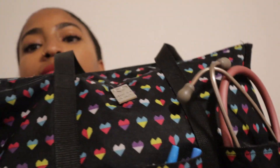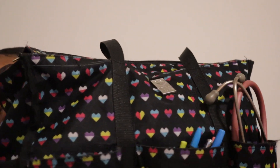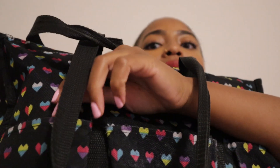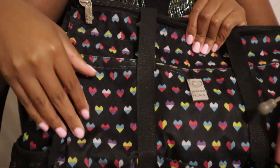It has three pockets in the front, one pocket on each side, and three pockets in the back. It also has two pockets on the inside in the back and three pockets on the inside in the front, and I'll show you that when we get to it. So let's start from the obvious part, which is the very front pocket right here.